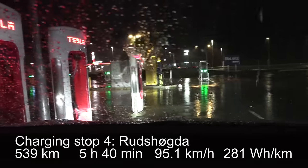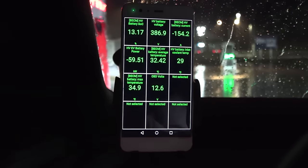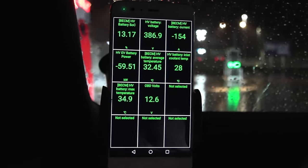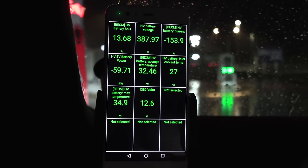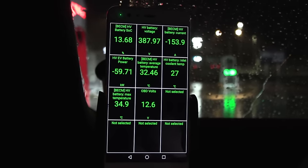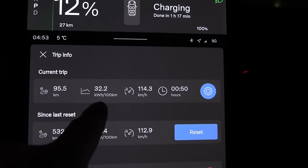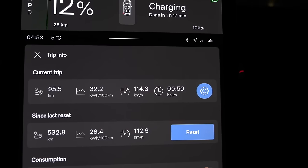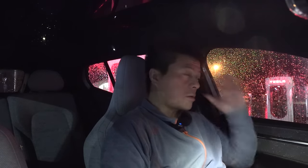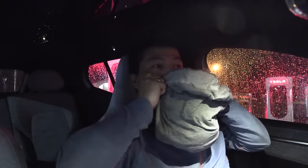We are now at Rundshøgda and it's raining cats and dogs. I just plugged in and activated the charger from the app — we arrived at 10%. When we arrive at 10% we get 60 kilowatts roughly, instead of 18 kilowatts. The wet road means consumption was a high 322 Wh/km — on dry road it was around 280 — a big impact on range. I'm getting sleepy so I set an alarm for 15 minutes and I'm going to try to take a power nap.